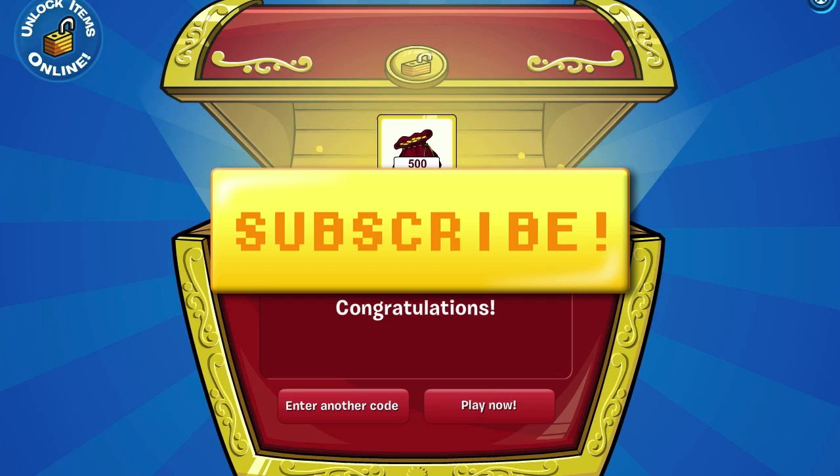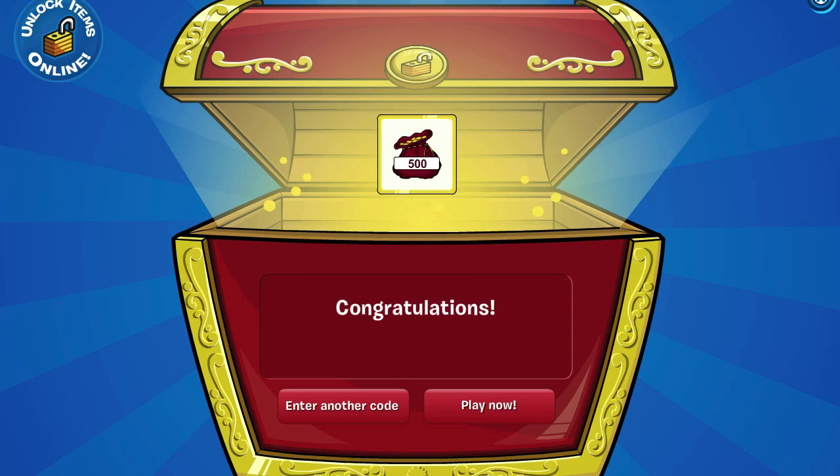Please take a second to like this video and subscribe to my channel if you want to see more Club Penguin codes videos. I'll see you guys again soon. Thanks for watching, and of course — noodle on!